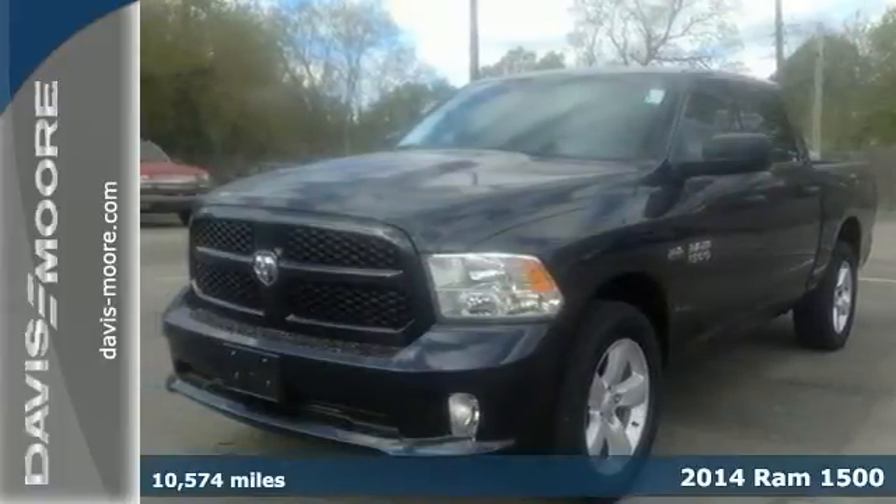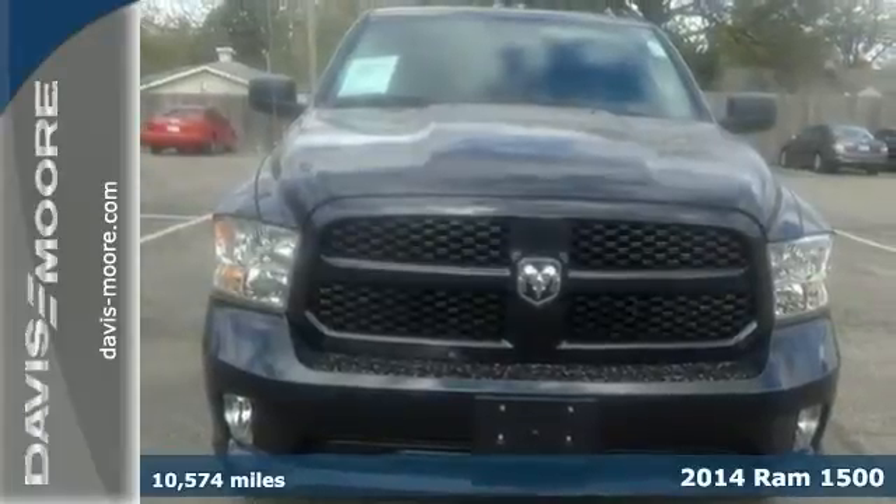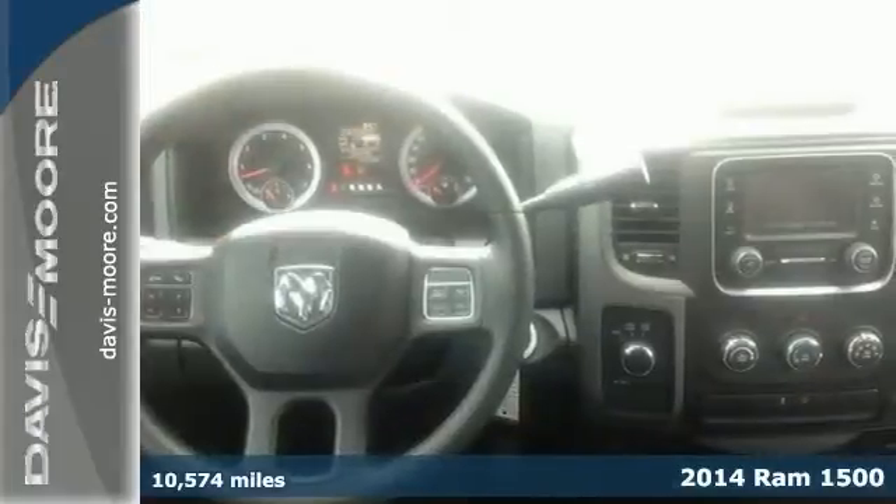Here's a 2014 Ram 1500 Express Crew Cab, a 4x4, a one-owner — save big money over new.